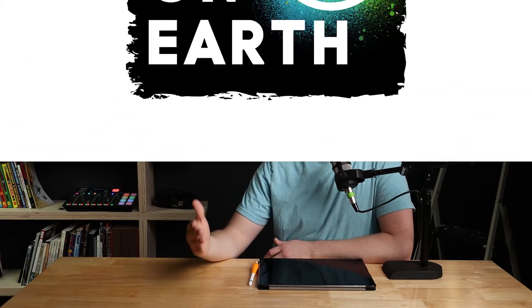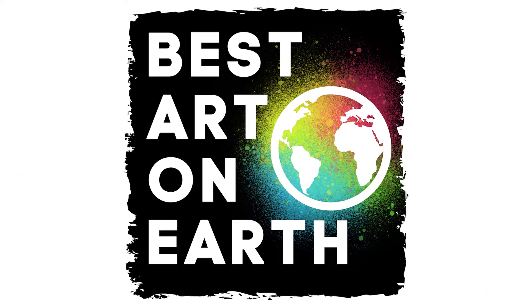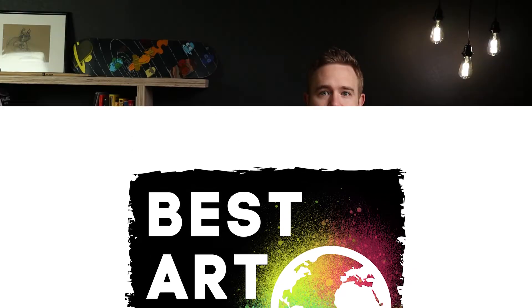I am absolutely obsessed with art and I've realized that most people in my life are not, so I am launching a brand new show today called Best Art on Earth, where we go over all the best art I can find that's happening on our planet right now. Whether you're an art enthusiast, a collector, or an artist, this show is for you.